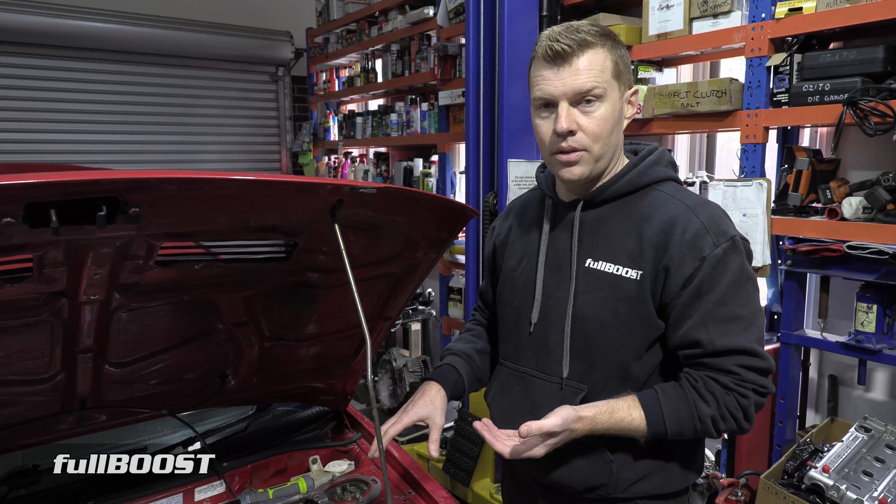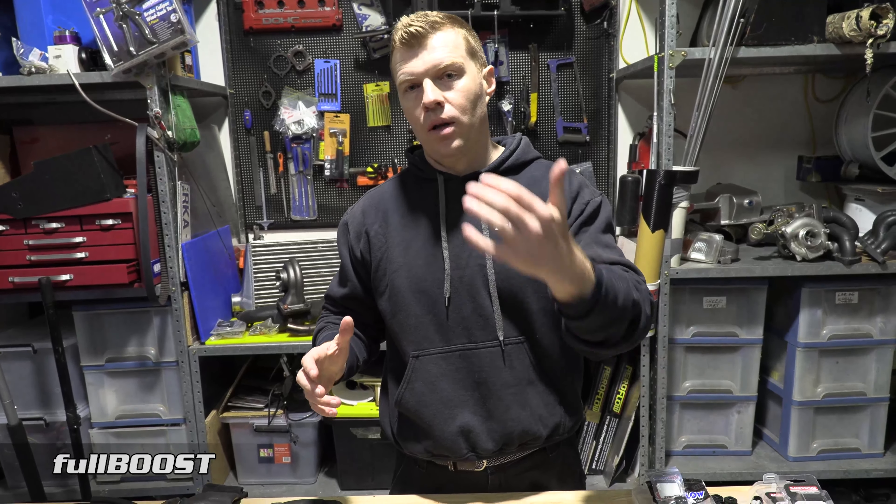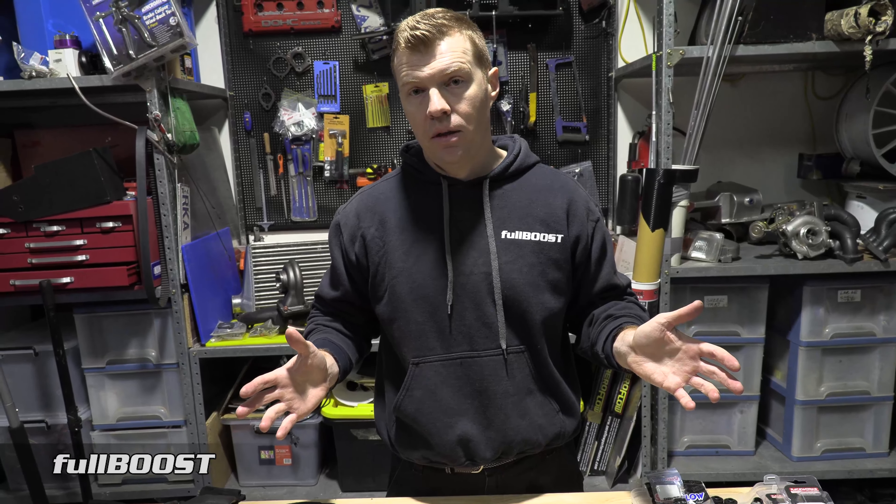I thought there was no point at the time upgrading to E85 if there was an issue elsewhere. It's kind of like fix your problems first before making more changes. So that's why it's now ready - we want to do the rest of the fuel system and get this ready for E85.